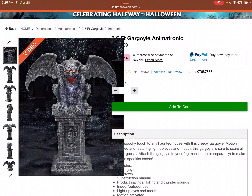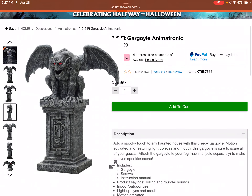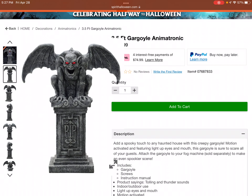The price is way too high in my opinion — $299.99, basically $300. That's way, way too much. I'll just get straight into it: this is way too pricey because it's simply a statue, pretty much a gargoyle statue that fogs up if you buy a fog machine on the side. $299.99 — give me a break. Three hundred dollars is way too expensive for a static prop.